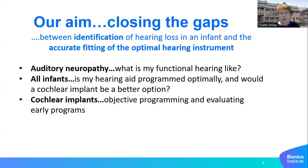Our aim is closing the gaps between identification of hearing loss and the accurate fitting of the optimal hearing instrument. So where are the gaps? In auditory neuropathy, what is my functional hearing like? For all infants, is my hearing aid programmed optimally and would a cochlear implant be a better option? And for cochlear implants, we need objective programming and evaluation of early programs.